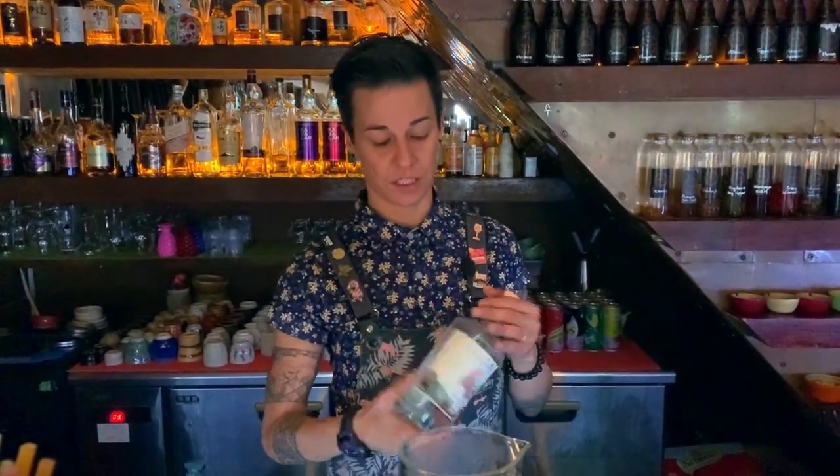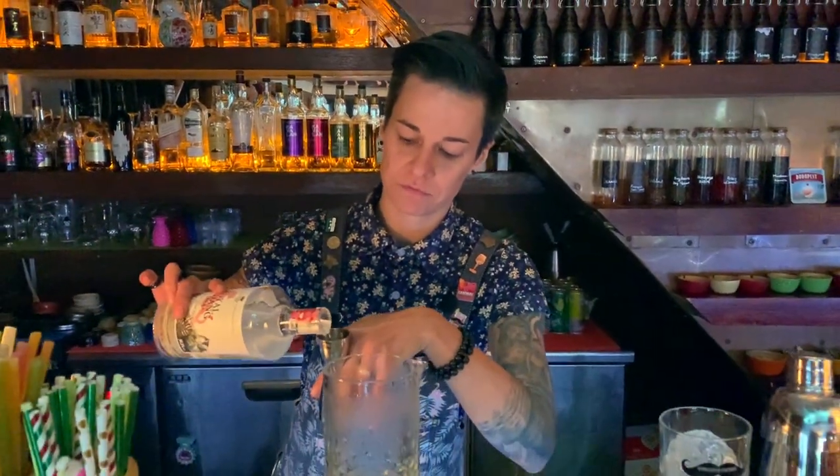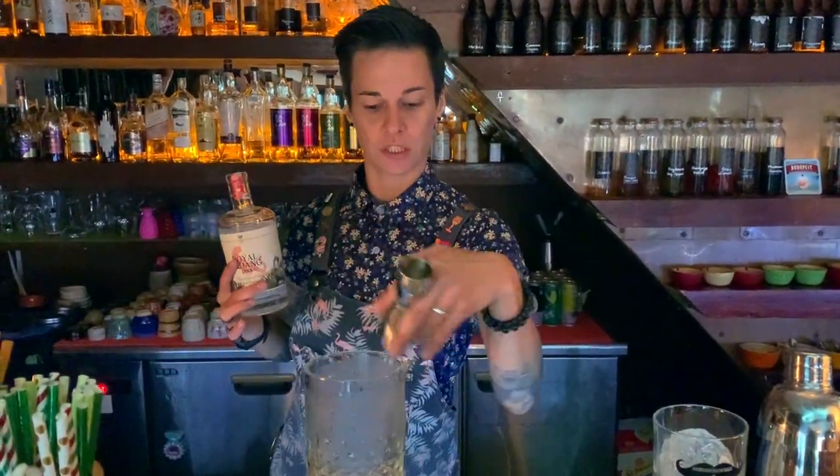It's produced in France, but they use Vietnamese ingredients, which gives a really nice aromatic finishing for the Negroni.